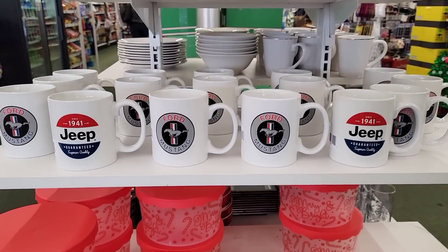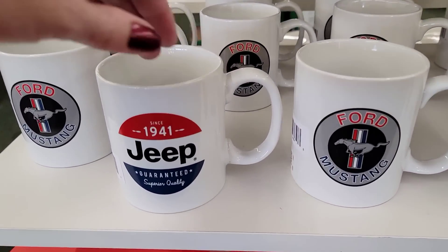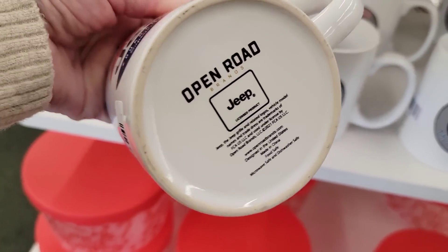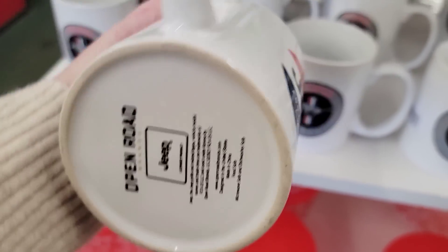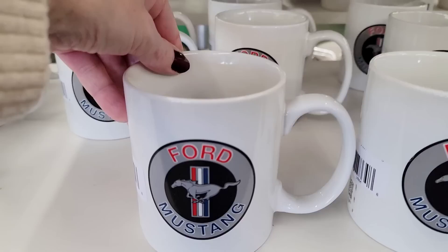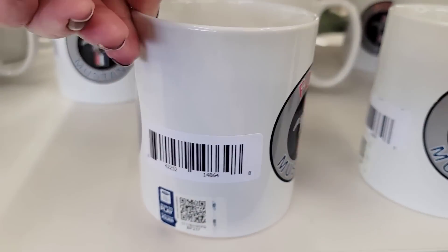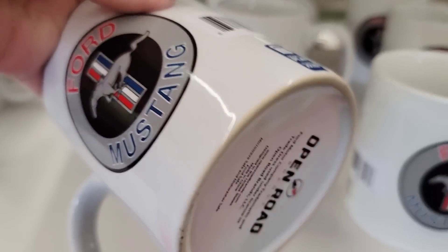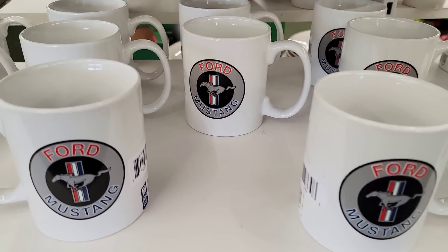We're going to start off with some new coffee mugs. These are by Open Road Brand. First one here we have Jeep, and these are dishwasher safe and microwave safe. They also have the Ford Mustang, and these are 4x3.5.